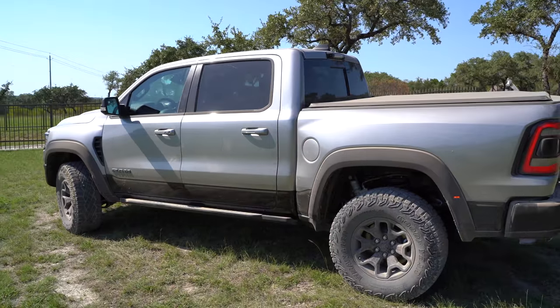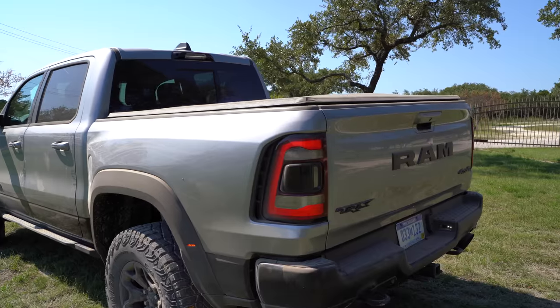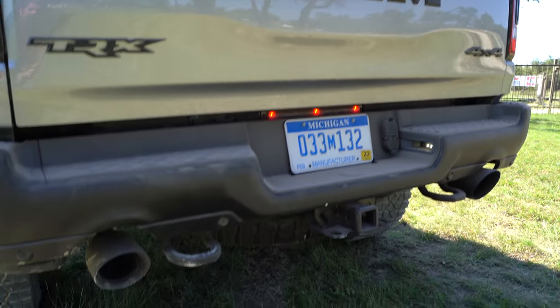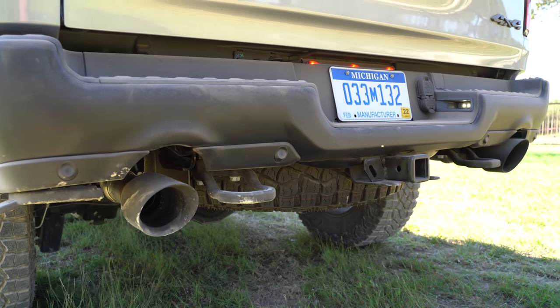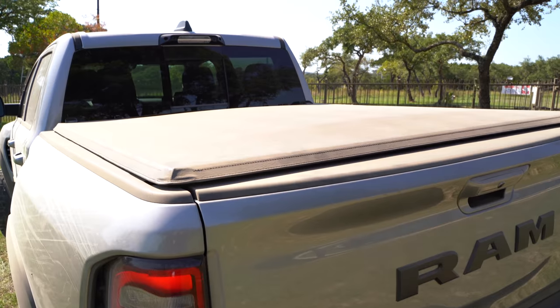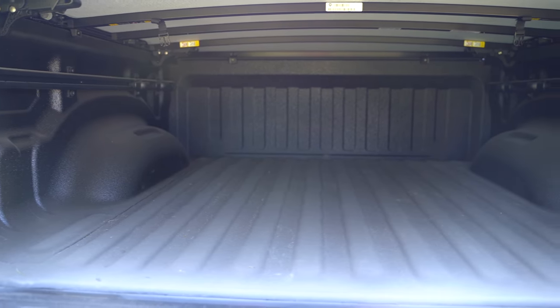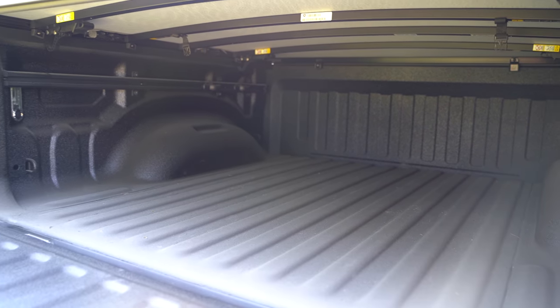Moving to the back, you can get the TRX badge on them. Got LED tail lights, TRX badge, RAM badge, blacked-out lettering, and then check out this exhaust — dual-tip five-inch exhaust, and it sounds fantastic. Aside from the full-size spare tire underneath, the other TRX comes with a full-size spare in the bed. The bed itself is nothing special, but you can get that full-size spare in the bed if you want.